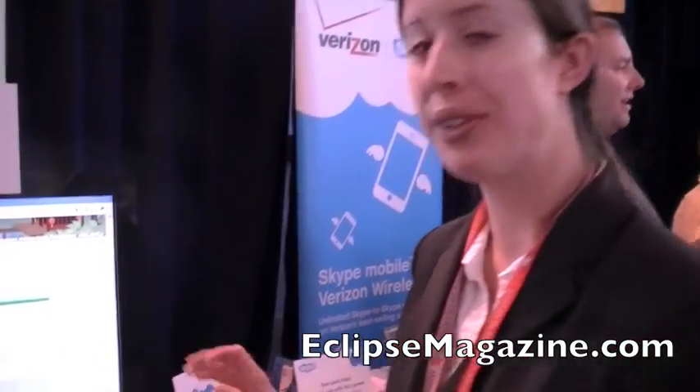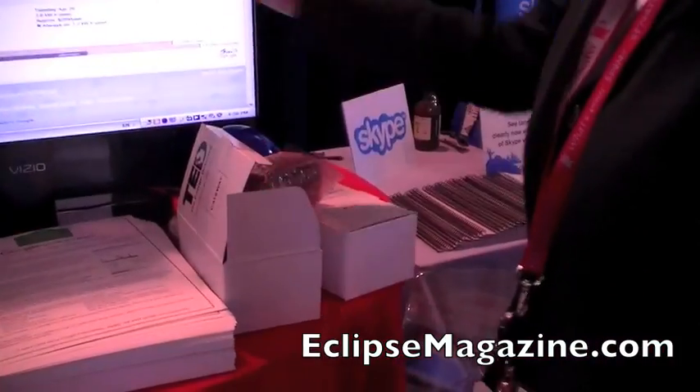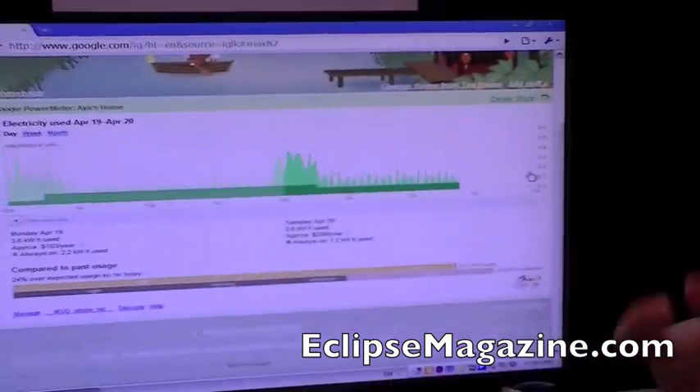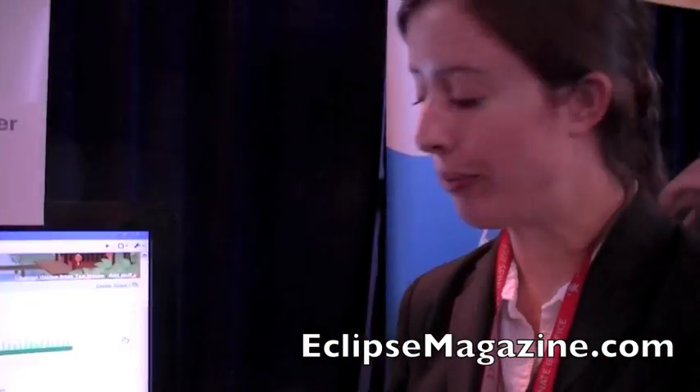Hi, I'm Richard Casey. I'm a Senior Policy Analyst for Google, and I'm demonstrating Google's Power Meter. Google's Power Meter is a free energy monitoring device that helps users take control of how much energy they're using on a regular basis.